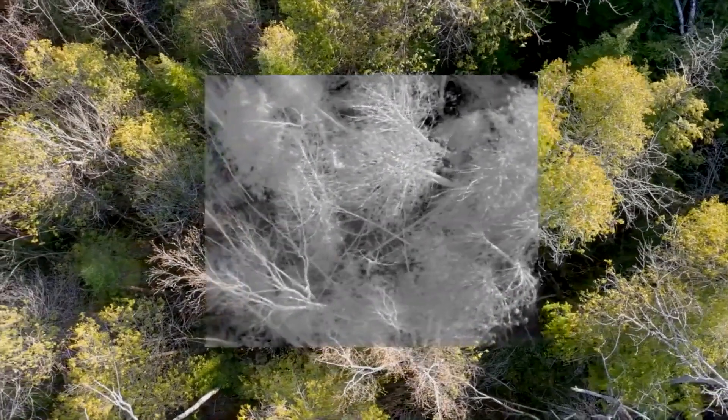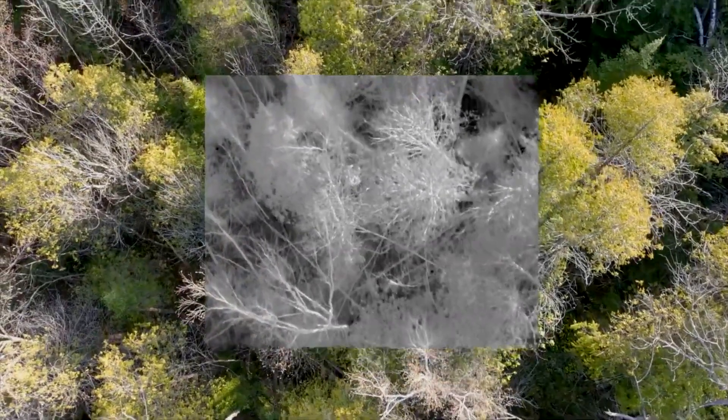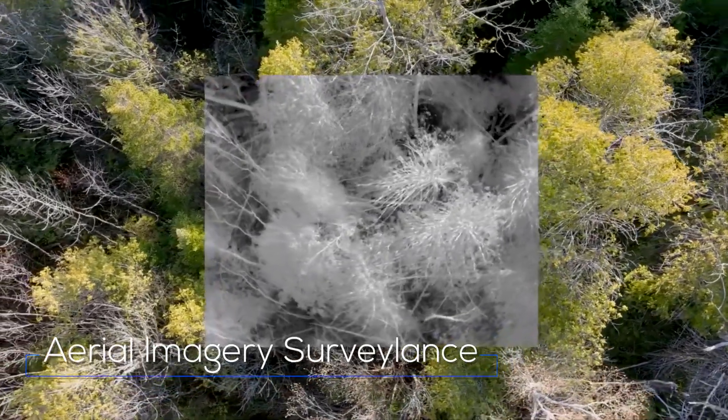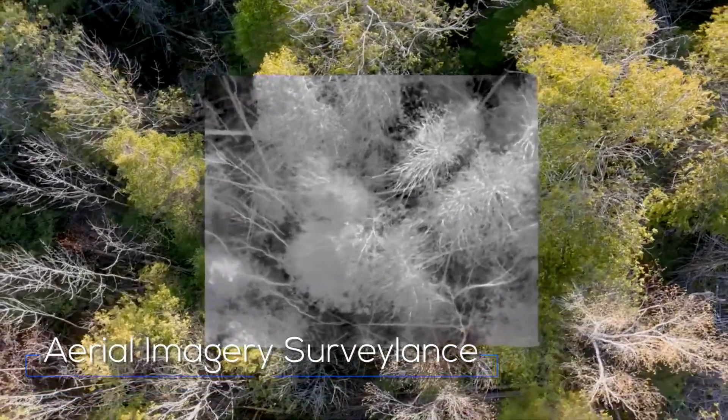In the third of our projects, which is an ongoing effort with DRDL, we are looking at how we can use aerial imagery for performing surveillance, especially in GPS-denied environments.